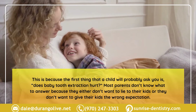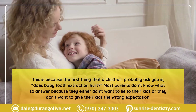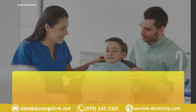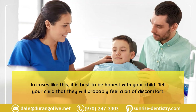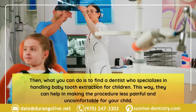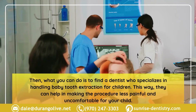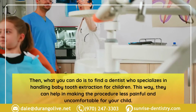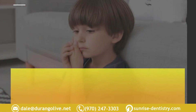The first thing a child will probably ask is: does baby tooth extraction hurt? Most parents don't know what to answer because they either don't want to lie or give their child the wrong expectation. In cases like this, it is best to be honest — tell your child they will probably feel a bit of discomfort. Then find a dentist who specializes in handling baby tooth extractions for children, as they can help make the procedure less painful and uncomfortable.